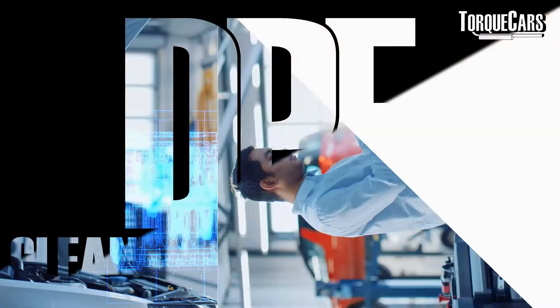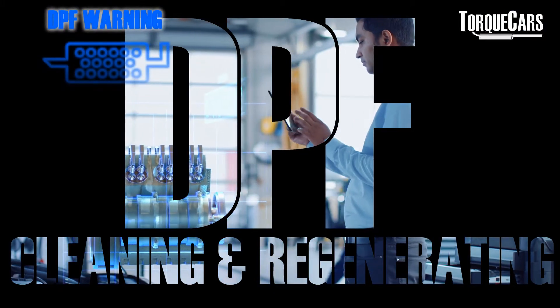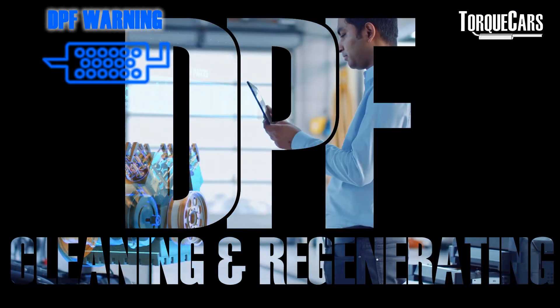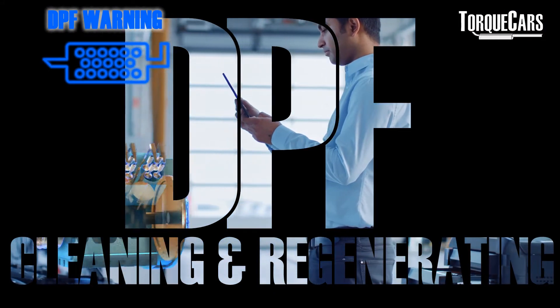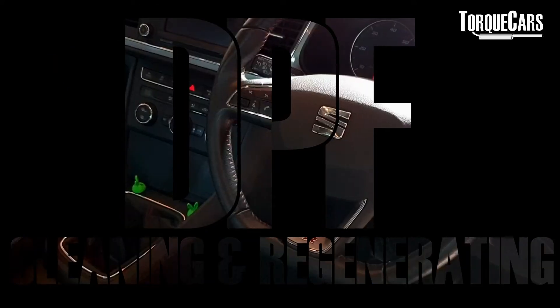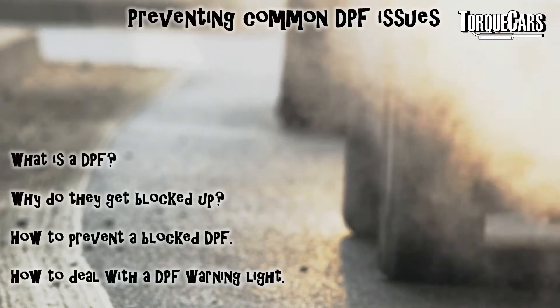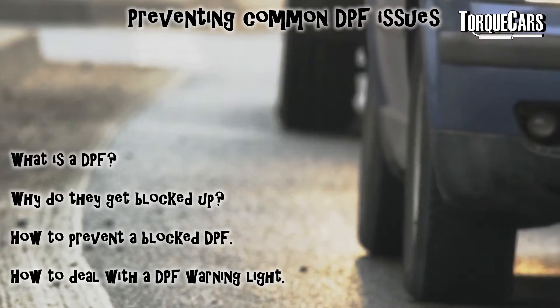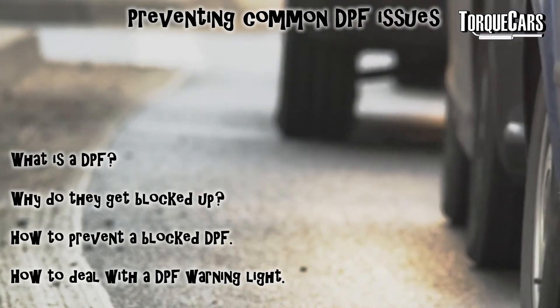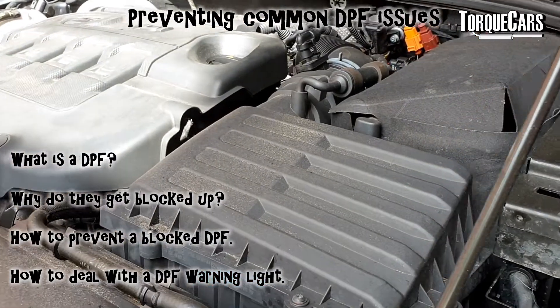Hello, Wayne here from Talkstars. We've got some essential tips for everyone with a DPF filter. We're going to look at what the problems are with DPF filters, why they get blocked up, what you can do to prevent that problem from happening in the first place, and what course of action you should take if you get a DPF warning light. Please watch to the end. There's some important information regarding additives — if we choose the wrong type of DPF cleaning additive, we can actually damage the DPF filter or cause more problems for ourselves.